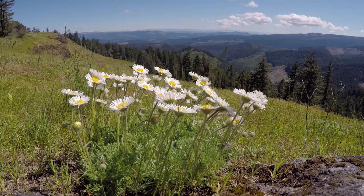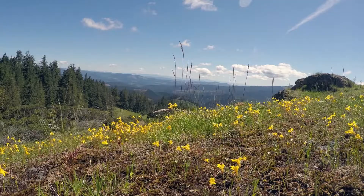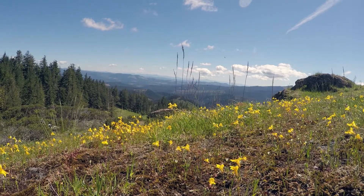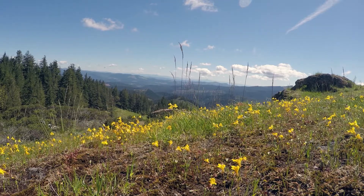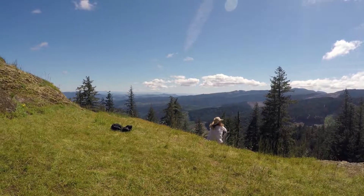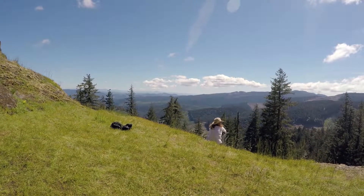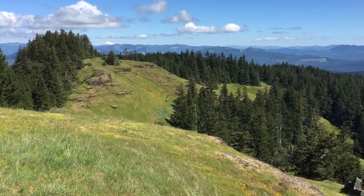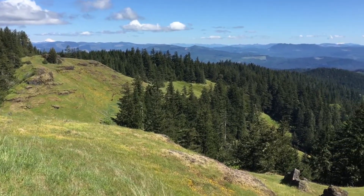This spot is designated as a research natural area by the Bureau of Land Management, which owns this land and is jointly managed with the Nature Conservancy. Unfortunately, you can see out over the landscape that the land out there is not protected in the same way and is dotted with clear cuts.